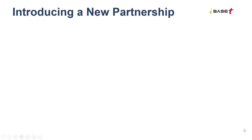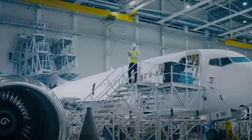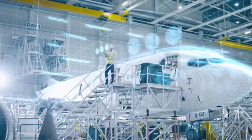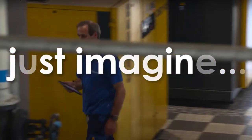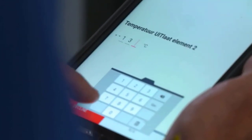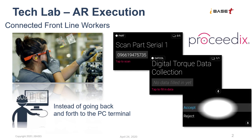IBASE-T has partnered with Procedix to empower frontline workers on the shop floor. This partnership enables the use of augmented reality as an integrated component of the IBASE-T solution portfolio. The use of wearables can be quite powerful, especially in environments where technicians or maintenance crews operate away from the desktop, produce highly engineered products with complex processes, or where there is a big knowledge gap between veteran and entry-level workers. What follows is a quick demonstration of three use cases where you can take advantage of this technology as part of an IBASE-T solution.